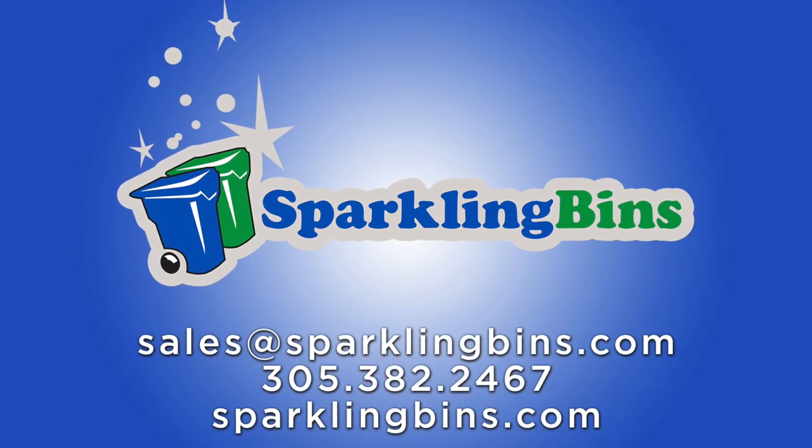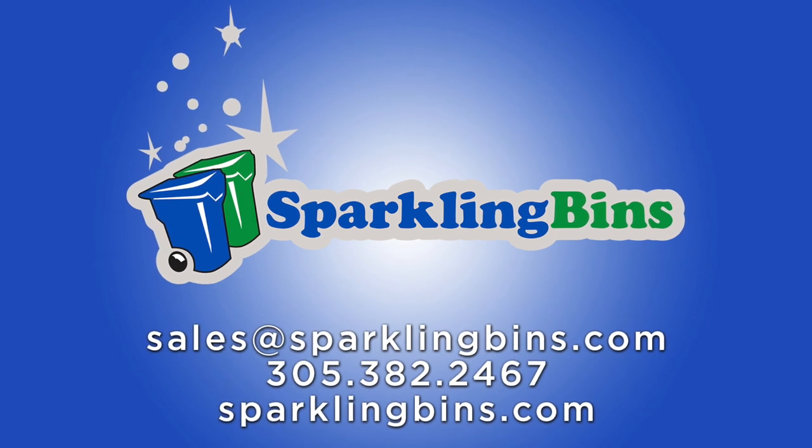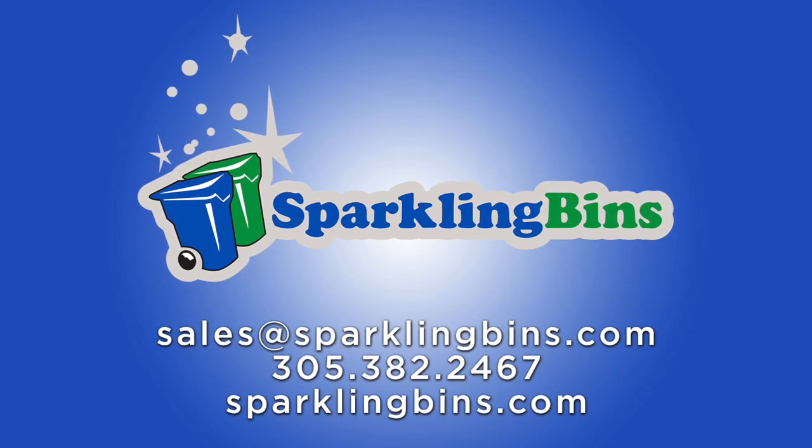We have five models available for our clients to choose from. We understand not everyone can afford $100,000-plus systems, so we have five different models available to fit your budget.